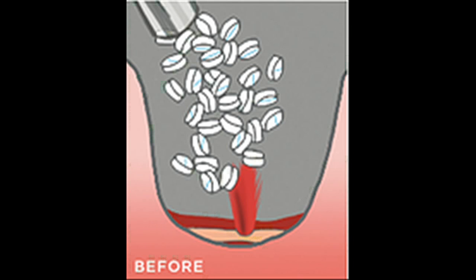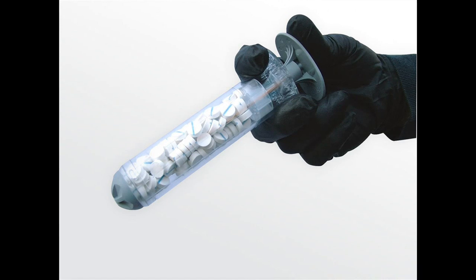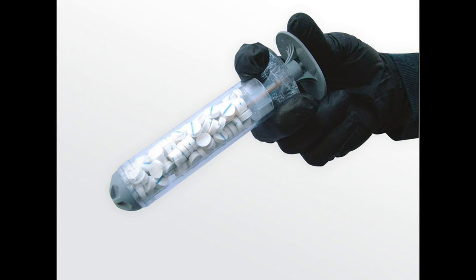Extat is a first-in-kind hemostatic device for the treatment of gunshot and shrapnel wounds. Extat works by injecting a group of small, rapidly expanding sponges into a wound cavity using a syringe-like applicator. Each sponge contains an X-ray-detectable marker so that it can be easily removed if it gets stuck in the body.